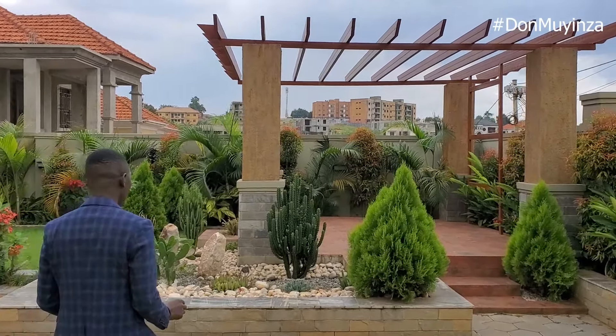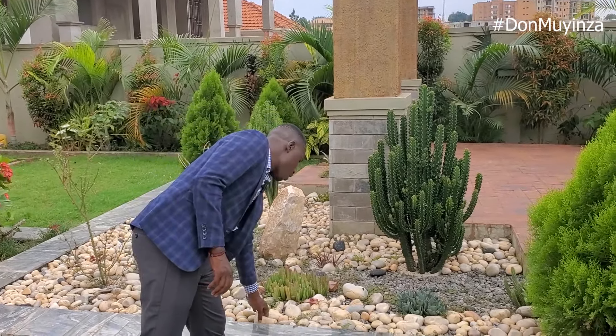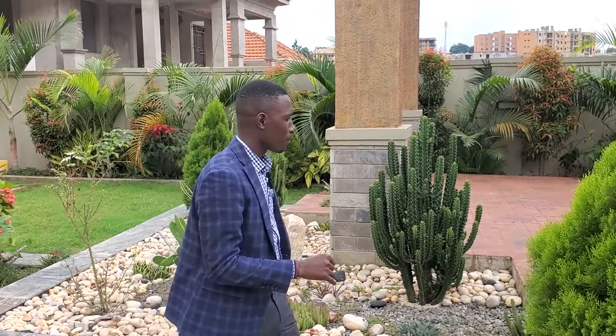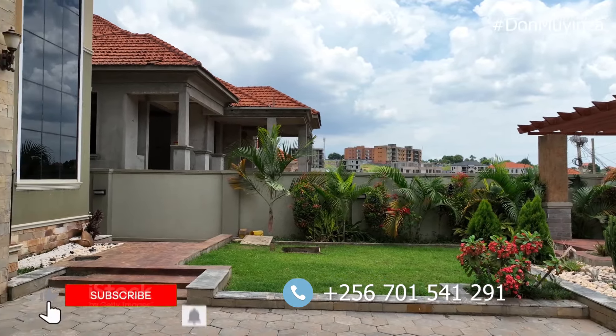The compound has nice pavers and a gazebo. The gazebo makes this place look really good. You can sit here and relax with your loved ones.